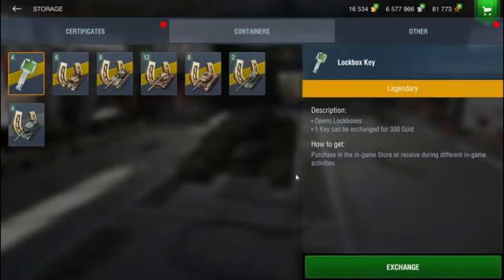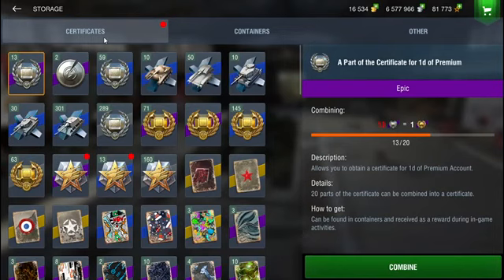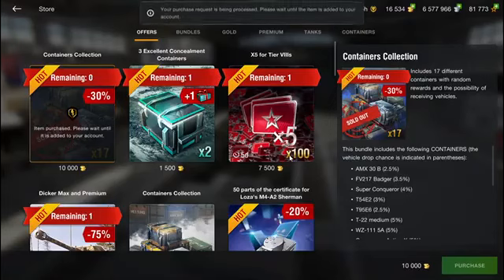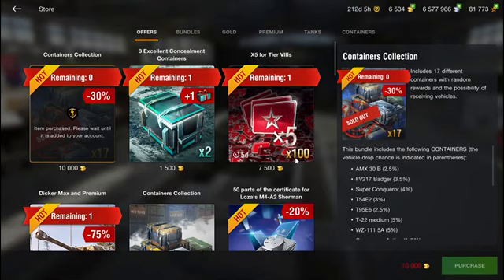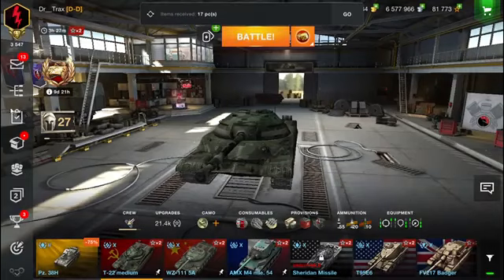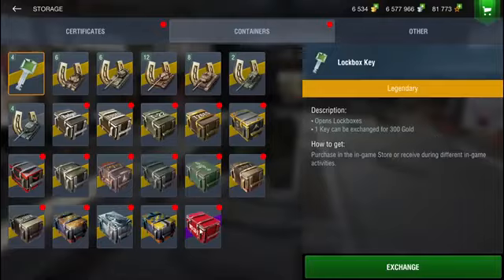As you can see I got a lot of certificates and a lot of free XP. Let's go ahead and get the 10,000 gold bundle as well. I'm going to regret this so much because I just wasted a lot of gold. Sold out — okay, thank you. Let's do the same thing again.